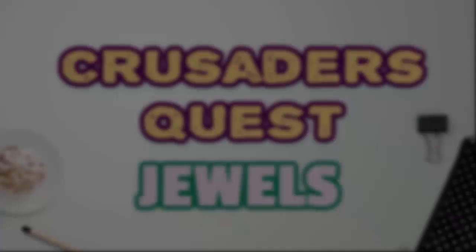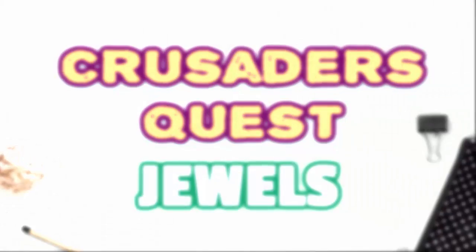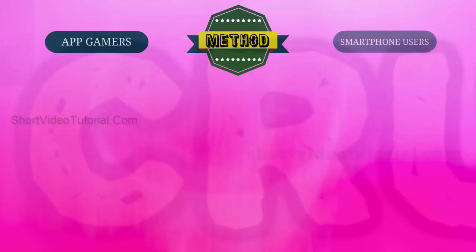Hello, today I am going to show you how to get free Crusaders Quest jewels. This method will work exclusively for gamers and smartphone users. Just follow these three steps.